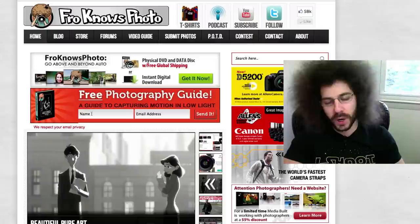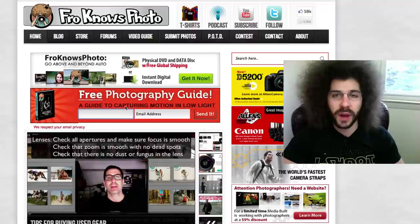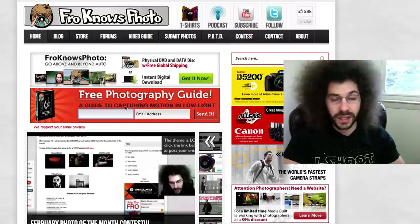And don't forget about the Fro Knows Photo beginner guide to going above and beyond auto. If you're looking to get out of auto, or you've had your camera for a while and you're not really sure what to do, go ahead and pick up that guide. It's a three-hour-long video that I think you're going to like. So enjoy this 5 minute portrait.